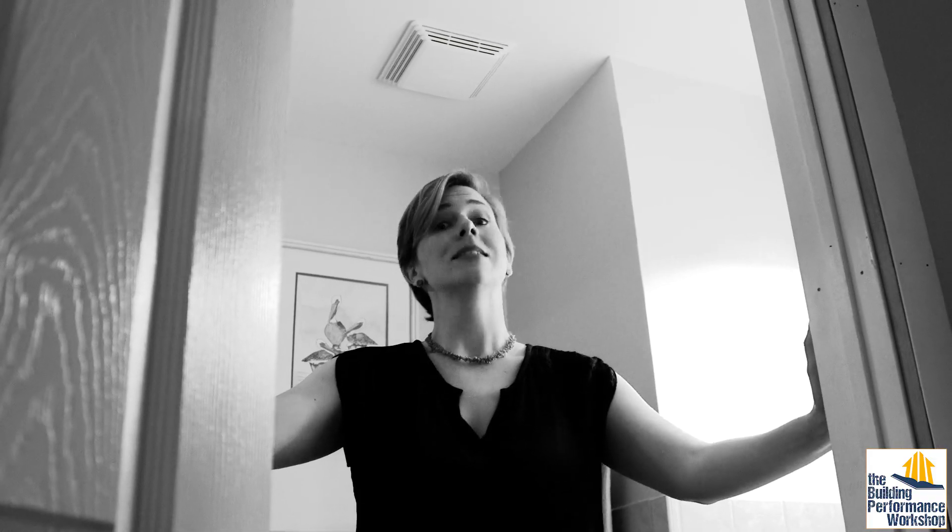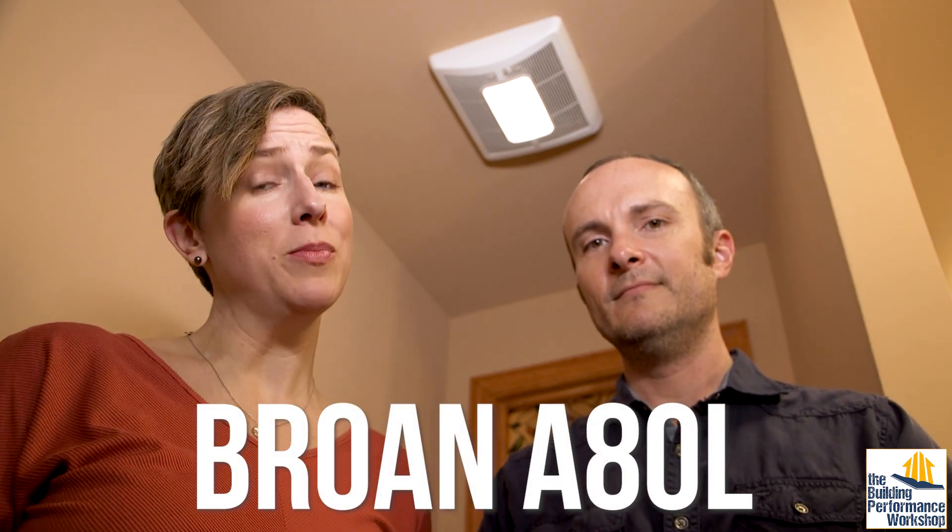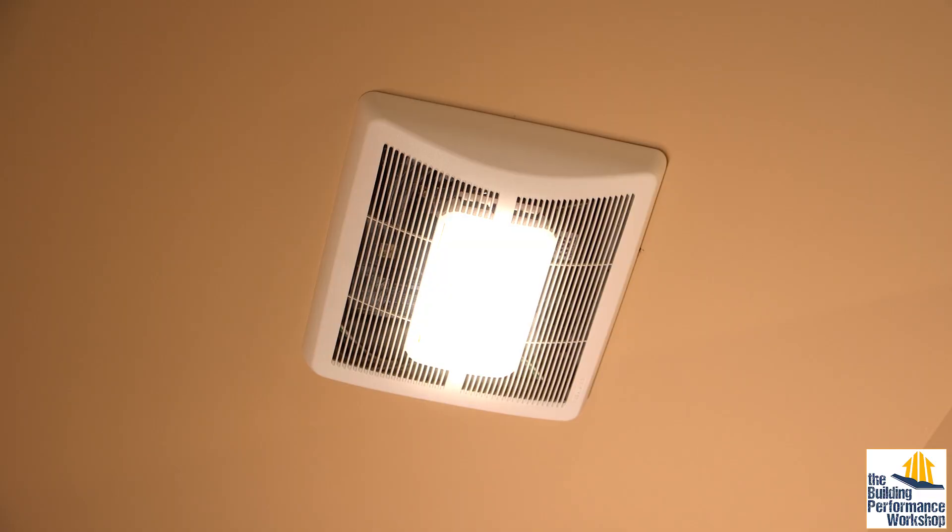And what should this fan sound like? Well, it shouldn't sound like this. There are lots of HVI-certified fans available today that are almost silent — we always choose those personally. The sound of fans is measured in sones, with the sound of a modern fridge running being one sone. Two sones would be twice as loud. Now it's easy and affordable to find a bath fan that is one sone or less. For example, this Broan A80L can be found at most home improvement stores for less than $150. Quick insider tip: my parents did not want to go with anything quieter than one sone because they like to hear the fan when it's running. Remember, you can always add noise, but you can't take it away.